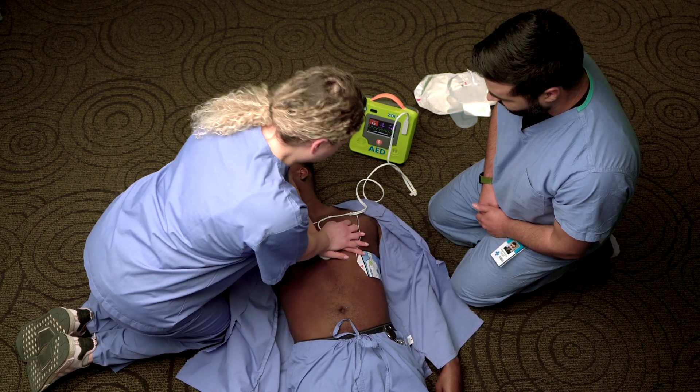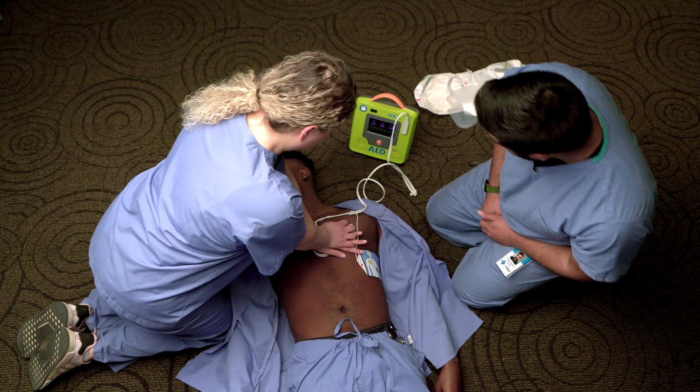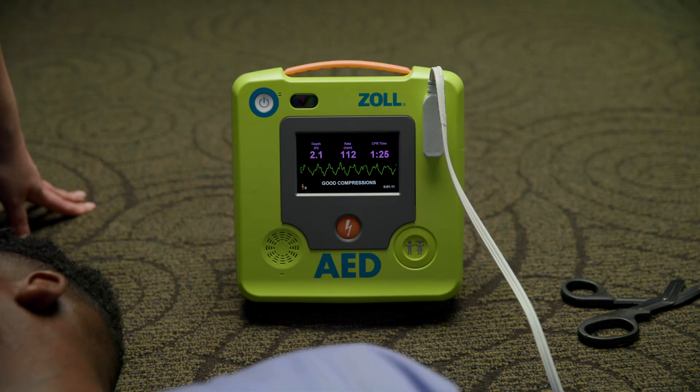All sudden cardiac arrest victims require high-quality CPR. Delivering compressions at the appropriate rate and depth is critical to restore a normal heart rhythm and resume blood flow to the vital organs. The Zoll AED-3 BLS includes a metronome feature indicating the appropriate compression rate, along with Real CPR Help, which uses audio and visual prompts to guide rescuers at every step of the rescue.